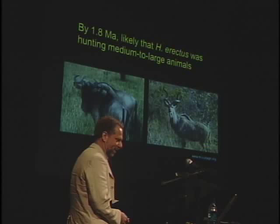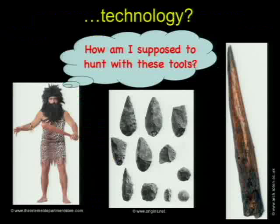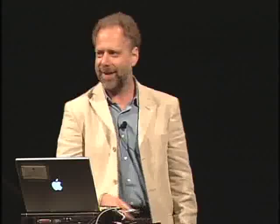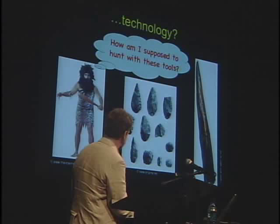So the question is: how would Homo erectus have gotten these animals? Carnivores get their meat by being very fast and very dangerous — a typical carnivore can run about 20 meters per second for about four minutes. The world's fastest humans can run about 10 meters per second, and only for about 10 seconds. So it sure isn't speed. Most carnivores have claws, fangs, enormous paws — we lack all of those. The general idea has been that it's all about technology. But the technology is very good for dealing with an animal once you have it, but how on earth are you going to kill a wildebeest with a bunch of flakes? These beautiful hand axes are symmetrical and gorgeous, but I don't think they're going to bring down a wildebeest.